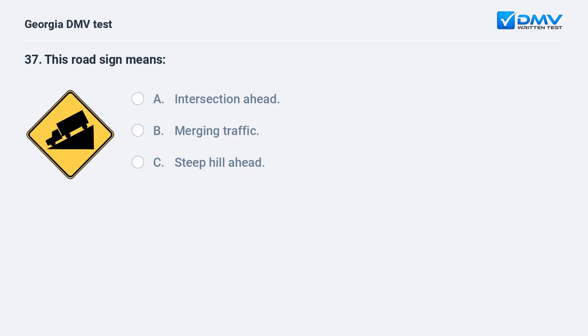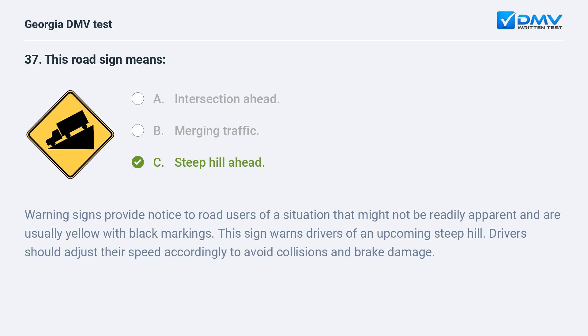This road sign means steep hill ahead. Warning signs provide notice to road users of a situation that might not be readily apparent and are usually yellow with black markings. This sign warns drivers of an upcoming steep hill. Drivers should adjust their speed accordingly to avoid collisions and brake damage.